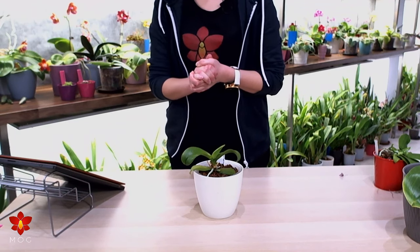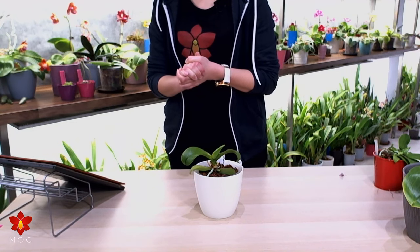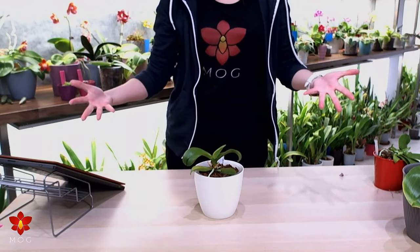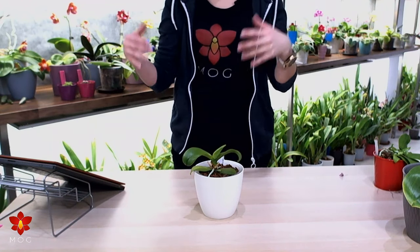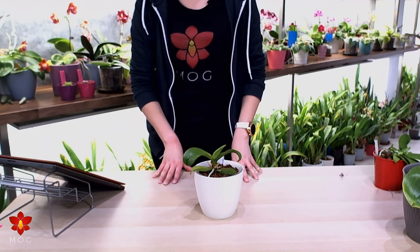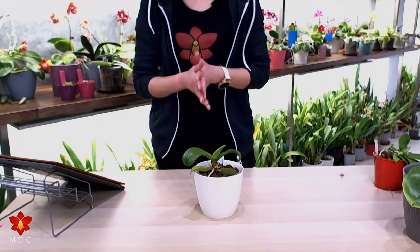Thank you so much for the super chat, Macon — I really appreciate it. I'm really considering reporting my Phalaenopsis IQ like I did back in the day I started. I really want a Schilleriana, Ludemaniana, and Stuartiana. I actually have all three of them. The Ludemaniana is blooming at the moment. Jane and Thomas, thank you so much for the super chats — you're all so kind.